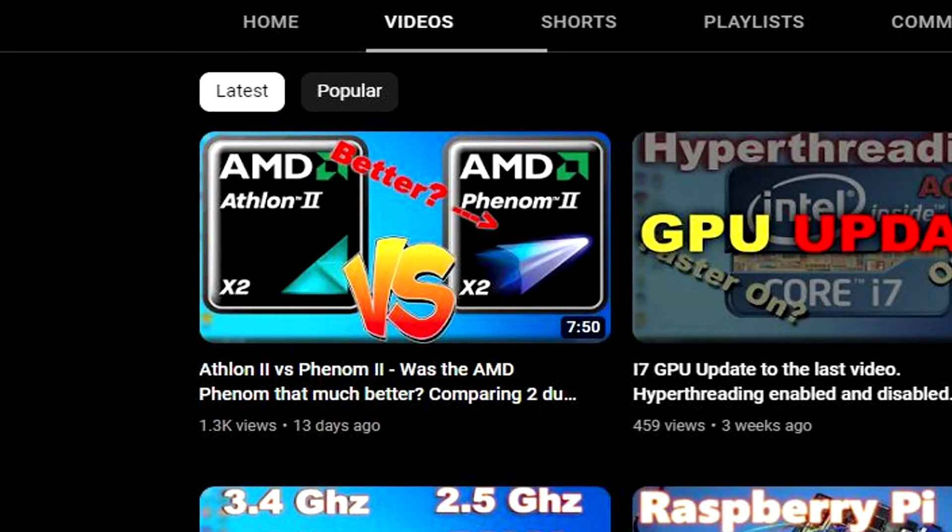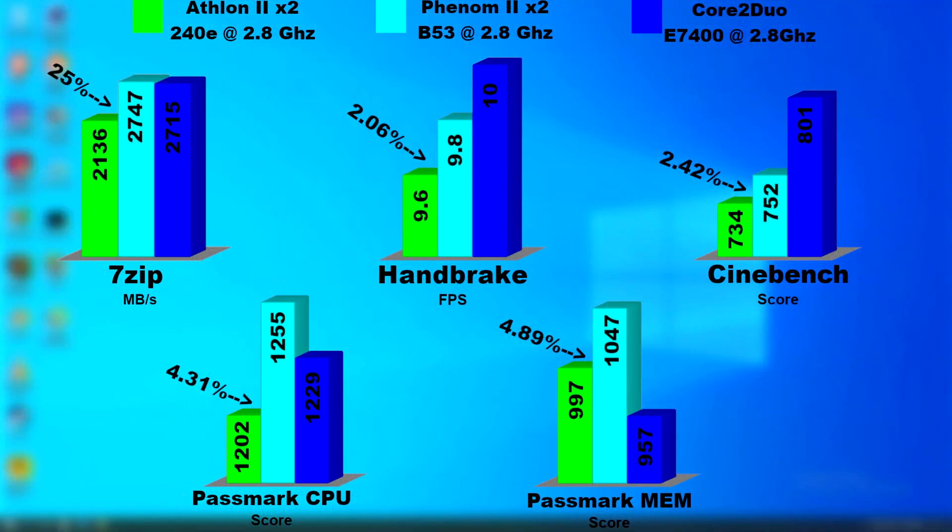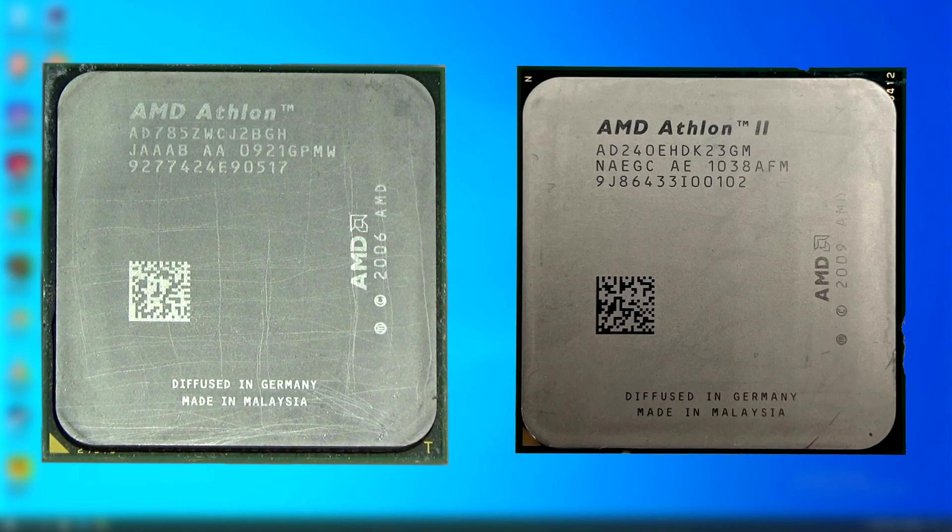In my previous video, we talked about and compared an Athlon 2 against a Phenom 2. Both were 2.8GHz and 2 cores. The Phenom pulled ahead, but not by that much. So going in the other direction, how would an Athlon 64 X2 compare against an Athlon 2 X2?